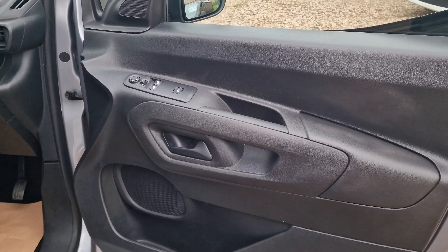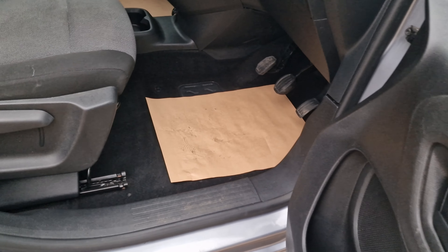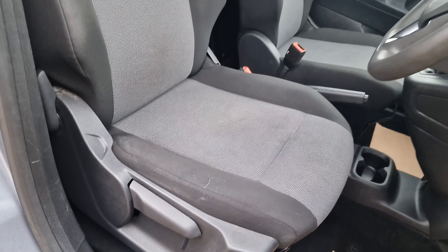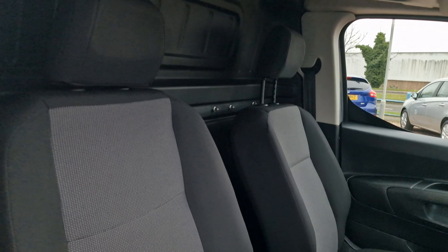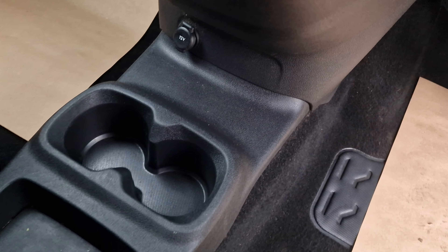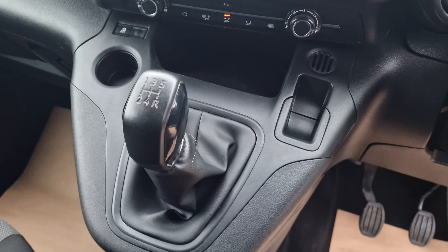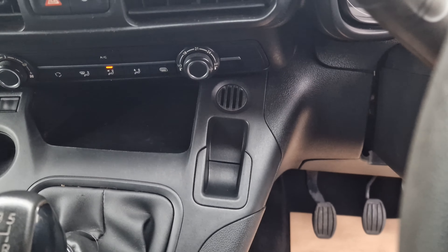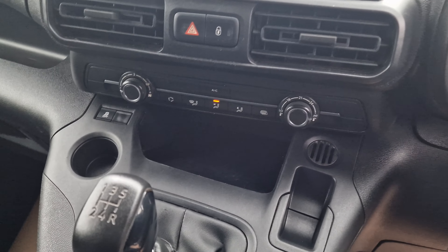Upon having a look inside the vehicle, you will see it does have the electronically operated windows and wing mirrors. Having a look at the floor, it is all carpeted. Height-adjustable driver's seat in nice condition with a nice firm bolster. You do have the proper handbrake, twin cup holder, and a 12-volt connection. Five-speed manual gearbox, traction control button, a little coin slot and storage space just below the climate control buttons.